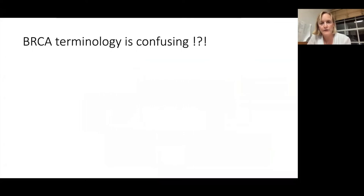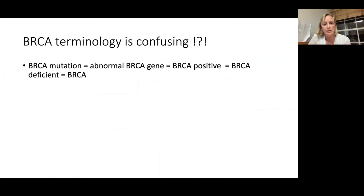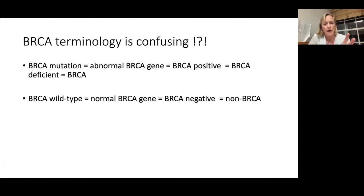The terminology for BRCA is quite confusing. A BRCA mutation means the DNA of the BRCA gene is abnormal — also sometimes called BRCA positive, BRCA deficient, or just BRCAm. On the other side, a normal BRCA gene is sometimes called BRCA wild type, meaning the gene is normal, or BRCA negative or non-BRCA. We use these terms interchangeably, which is not ideal because it can be confusing about what we're actually meaning.